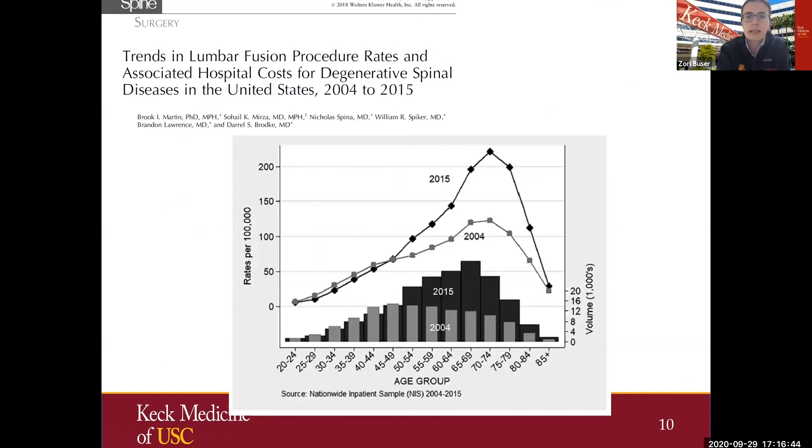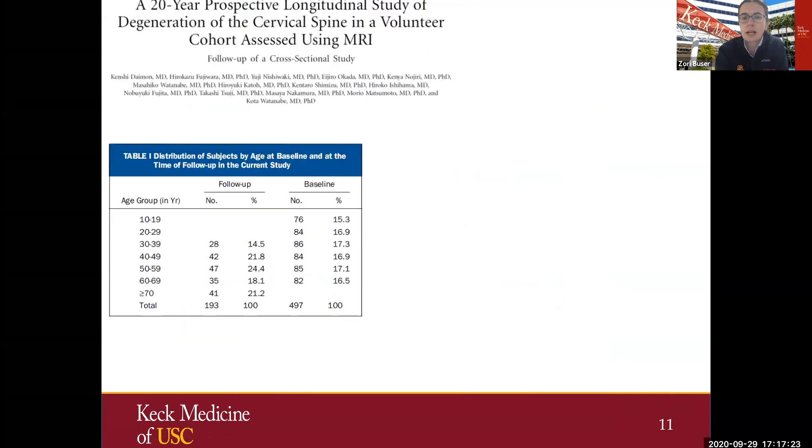Another recently published study used the national inpatient sample database, comparing 2004 and 2015 rates per 100,000. There is an obvious increase in 2015, and that increase follows with age — we are seeing it in older patients. The same holds true for total volume, with a large increase in total spinal procedures performed in certain older age groups in 2015.